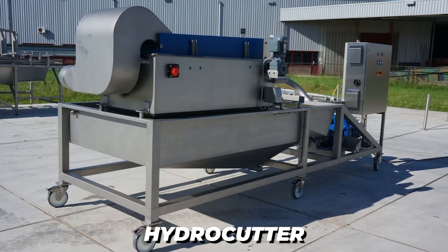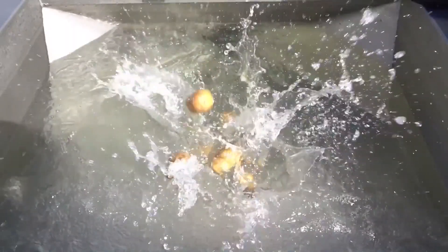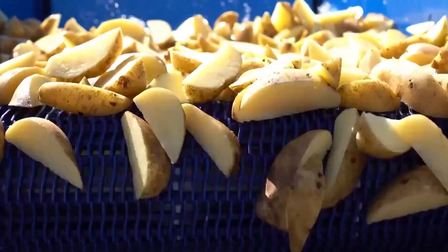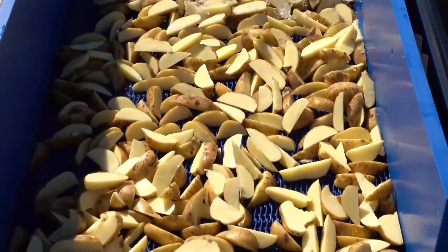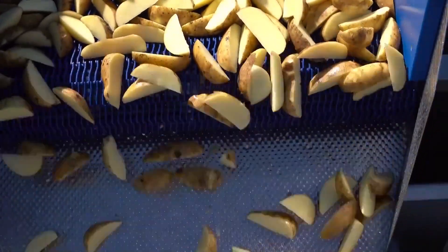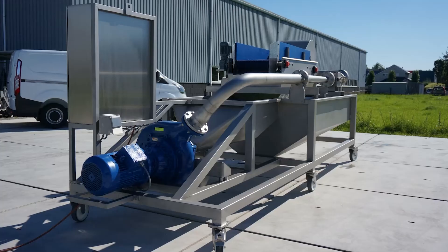One of their products, like the Hydro Cutter, is a potato processing system that can slice vast quantities of french fries, wedges, halves, or quarters. Because of its small form, large capacity, and adjustable frame, this machine is versatile and adaptable.